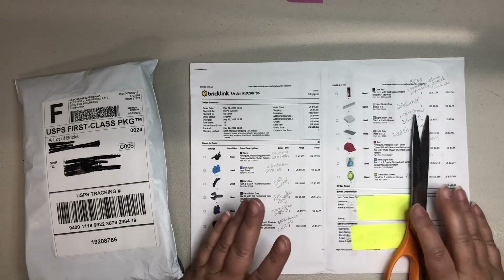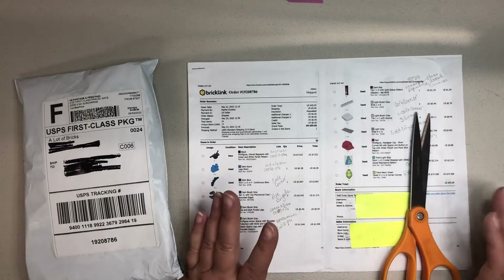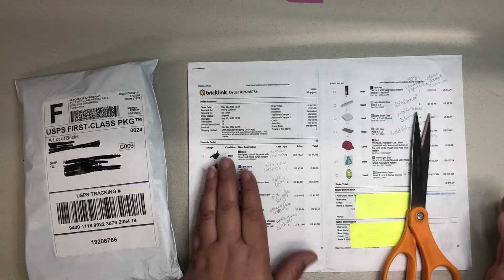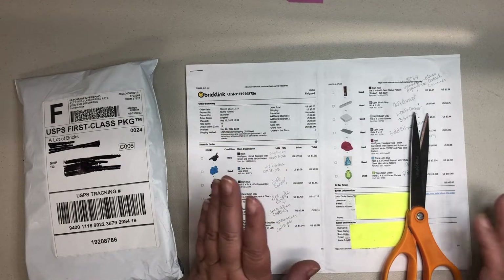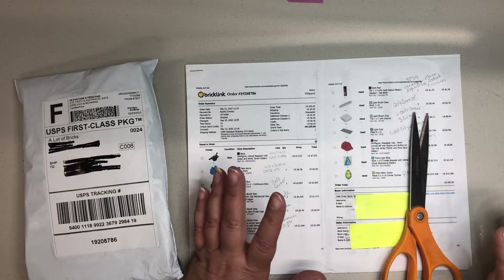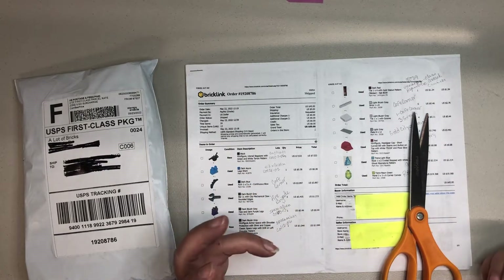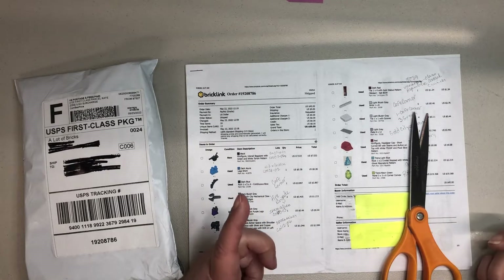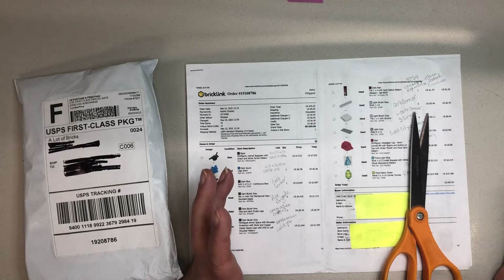Good morning, this is Stacey from Montana Used Bricks and I have another Lego haul video today. This one is actually kind of fun. It's a small order — there were only 24 items in 13 lots, but it was a lot of unique parts. I decided that since I had been spending a lot of money on myself getting parts I needed for my sets, I would get some parts for my husband's sets that he's trying to complete.